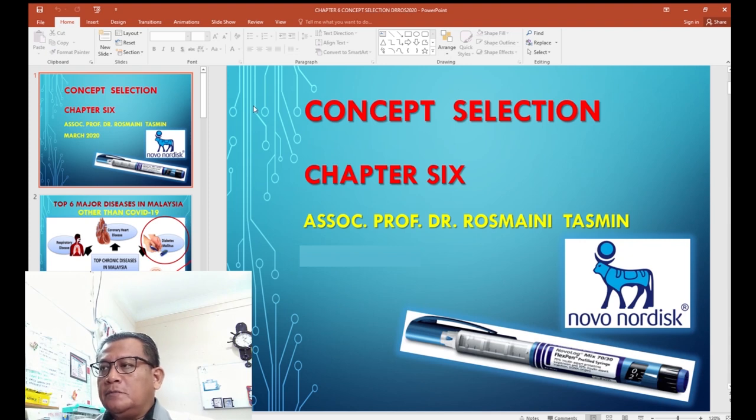Assalamualaikum and good morning. This is Dr. Rosmanita Smith again, lecturing for the product development course, chapter 6: Concept Selection.